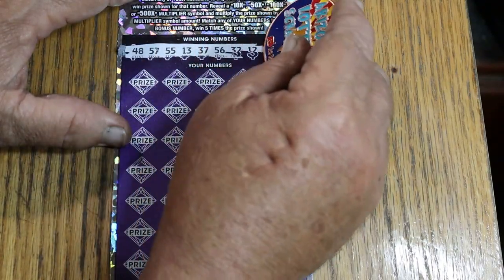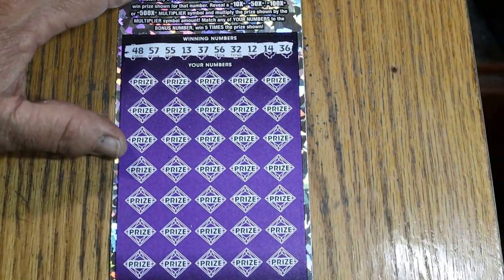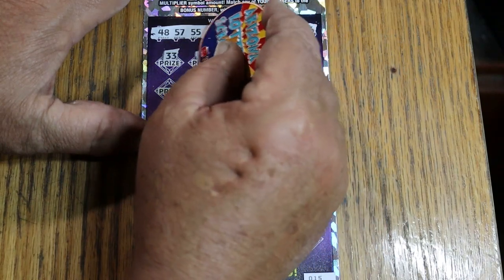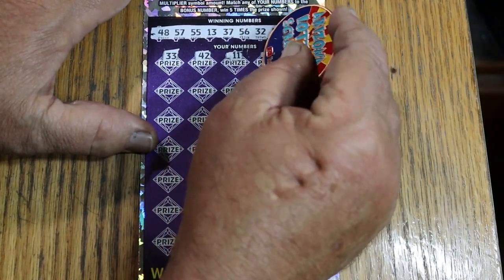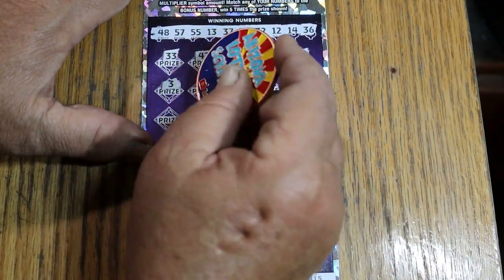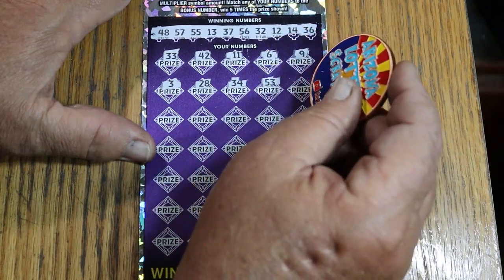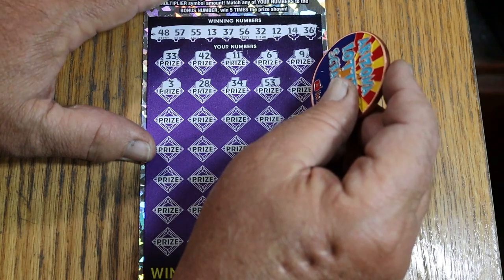Numbers are: 48, 57, 55, 13, 37, 56, randoms 32, 12, 14, and 36. Let's see what we can do here. 33 — nope. 42 — not there. 11. 6 — no singles. 9. 3. 28. 34. 53. I do not have a 53, and the 52 is up there.